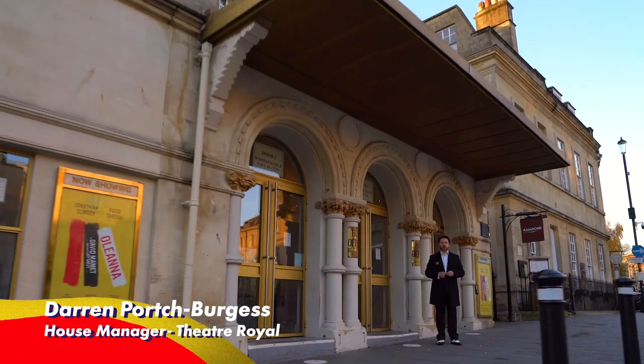Hello, I'm Darren. I'm the House Manager at the Theatre Royal Bath. I've worked here for 30 years, and in that time I've seen some wonderful shows, which is why I'm so excited about our new season.